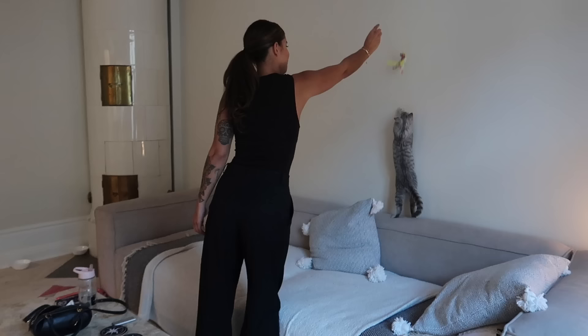Oh, you're so fluffy, darling. I love you.